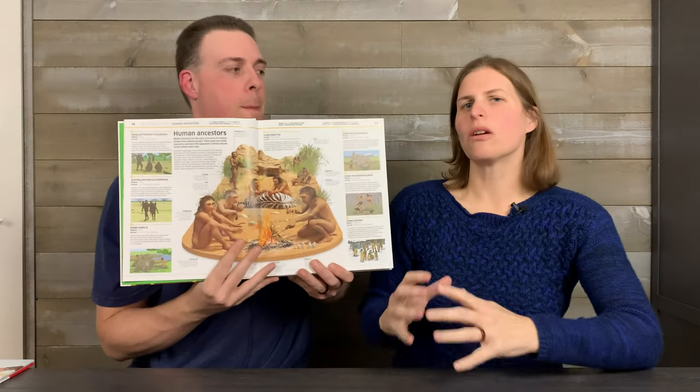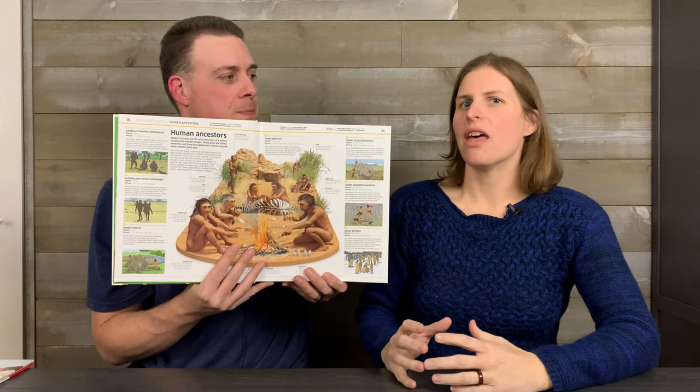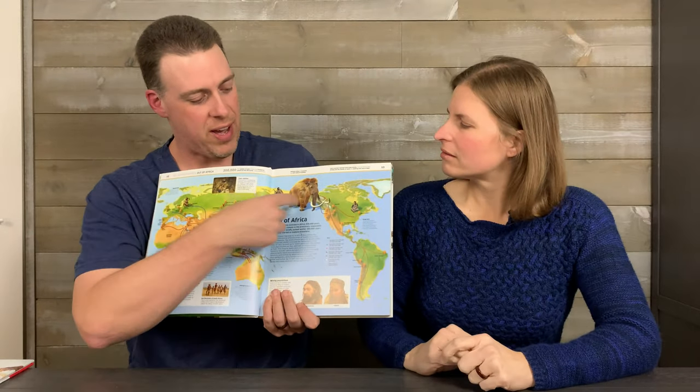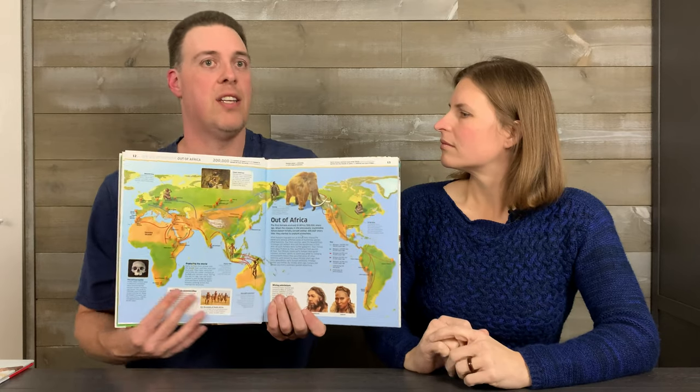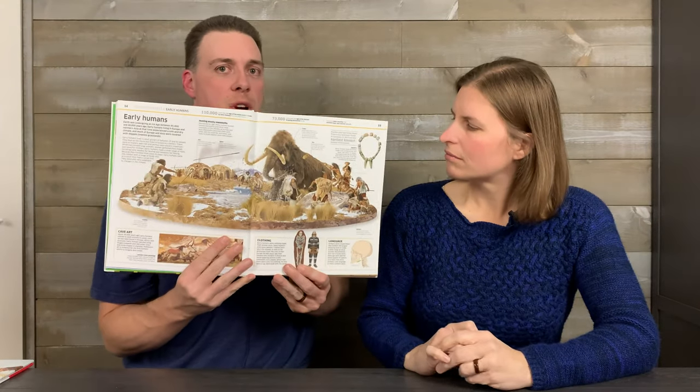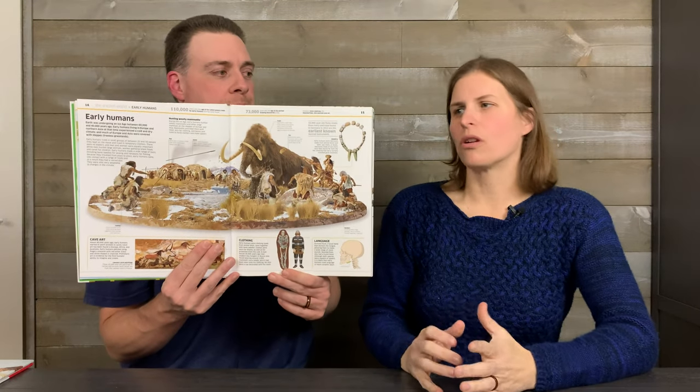Then there's DK History! — they're not the same books; they all include different information. This is another Smithsonian book, but the exclamation point series is really big on computer-generated images, sometimes partially exploded views and different cool views of things. This was really helpful this week, showing the track out of Africa and how humans got into the various areas of the world, which versions of humans did that, and how they died out and were replaced by a newer version. The graphics are straight-out beautiful — like a piece of art. So if you have a real visual learner, DK History! is really great.